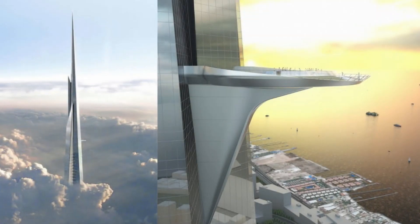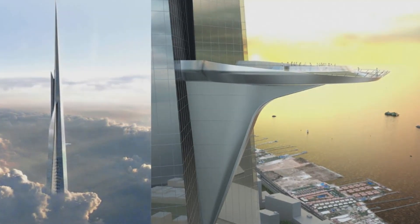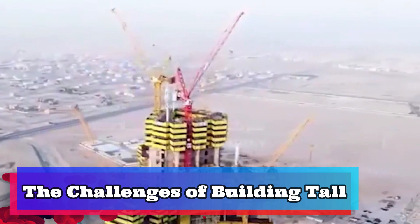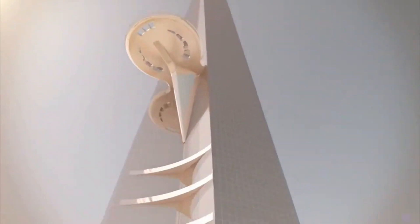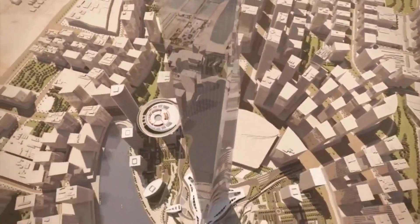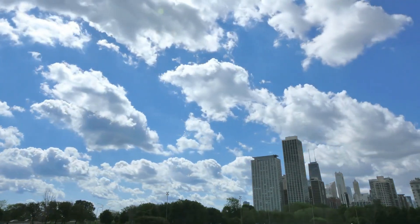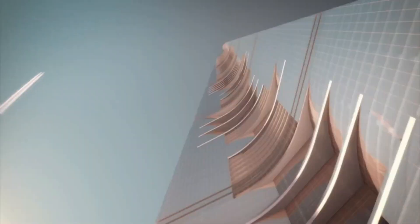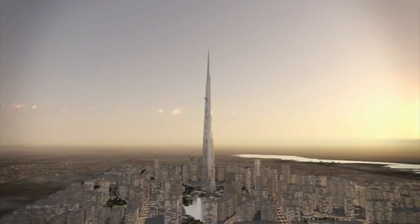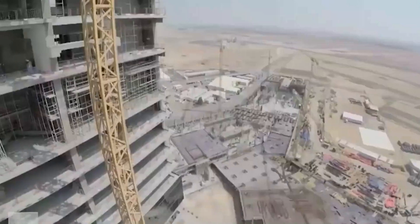The tower's facade will feature a pattern of shimmering glass and metal, creating a stunning effect in the sun. Building a structure as tall as the Jeddah Tower is no easy feat, and the project has faced many challenges along the way. One of the biggest obstacles has been the high winds common in Jeddah, which can create dangerous conditions for workers and equipment. To overcome this, the tower has been designed with a unique system of tuned mass dampers, large weights that help counteract the sway caused by wind.